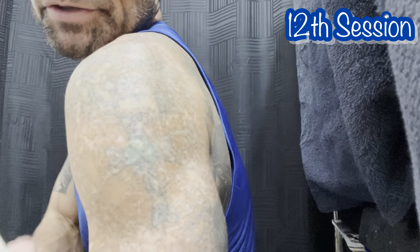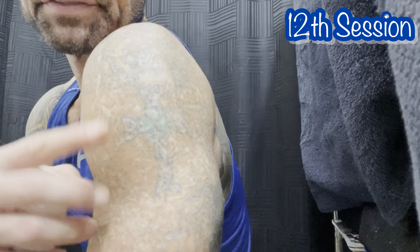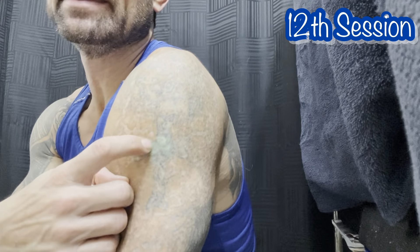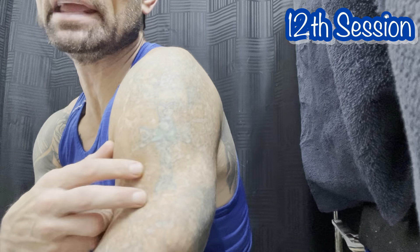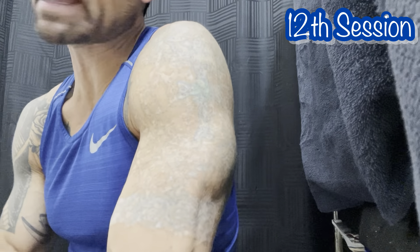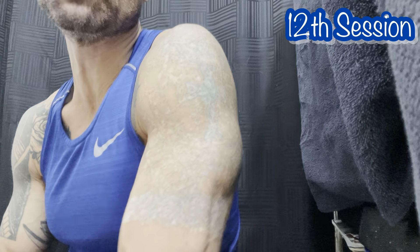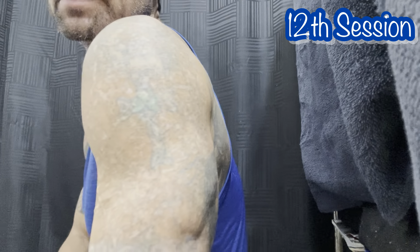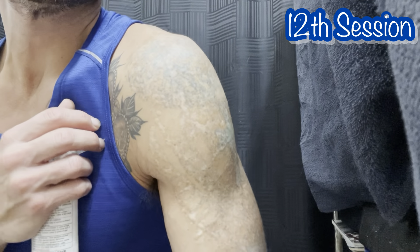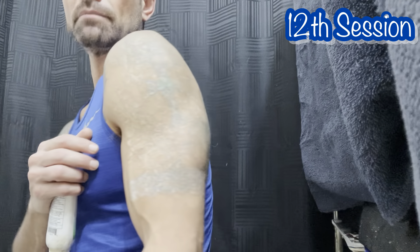I still have some green ink remaining. This tattoo was a cover-up, and when doing the cover-up I had him go over the black and green again, so it has twice the amount of ink — that's why it's taking longer to remove. Green is also one of the harder colors to remove, but it's still working and coming off.